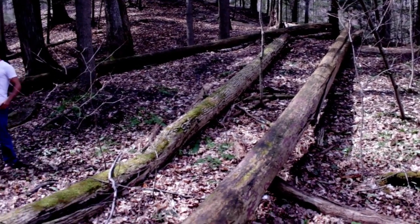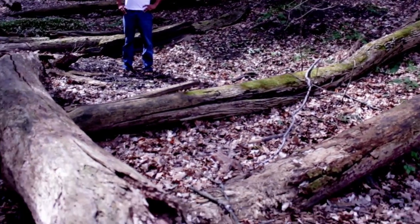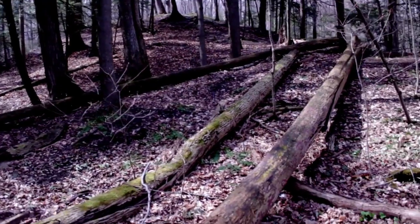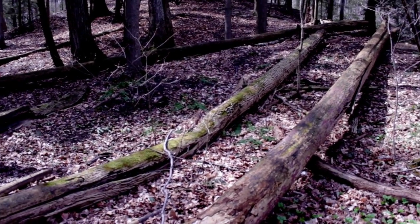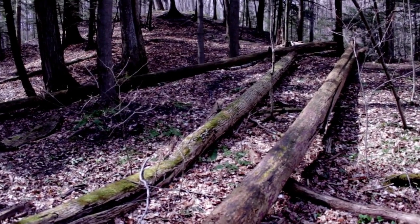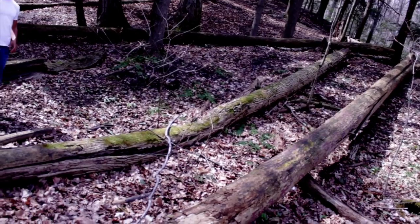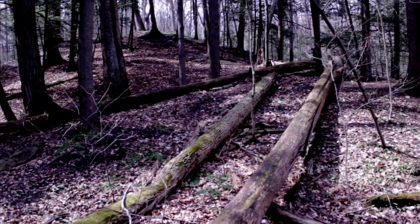I like this area because the fallen trees offer a lot of different angles. I like the idea of having something to lean the gun on. It's not really on top, but he can be leaning against the tree up there, and then shoot it.